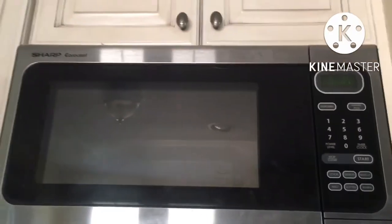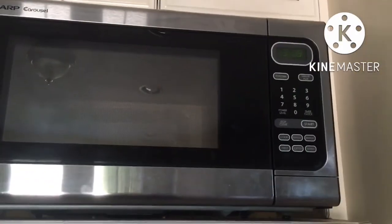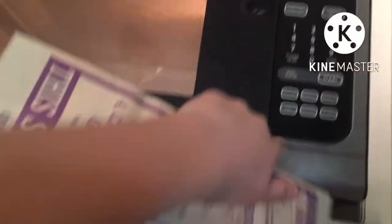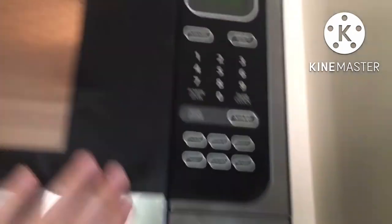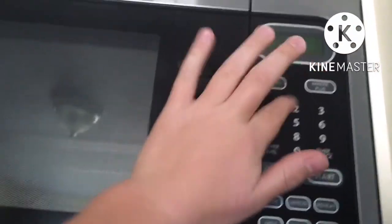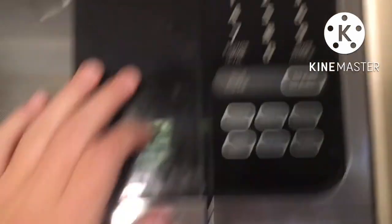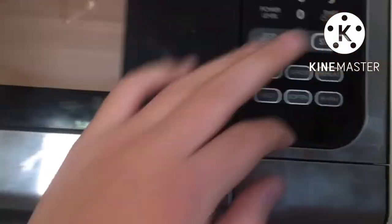Okay guys, so we're at the all-mighty microwave, and we have the microwavable pork rinds — the babies of the microwave. We're going to see how the microwave handles them. We'll open this up. It said two minutes, so I'll put two-zero-zero. Hopefully that's not 20 minutes. Yeah, that's two minutes. And go. Take a time-lapse of this baby.